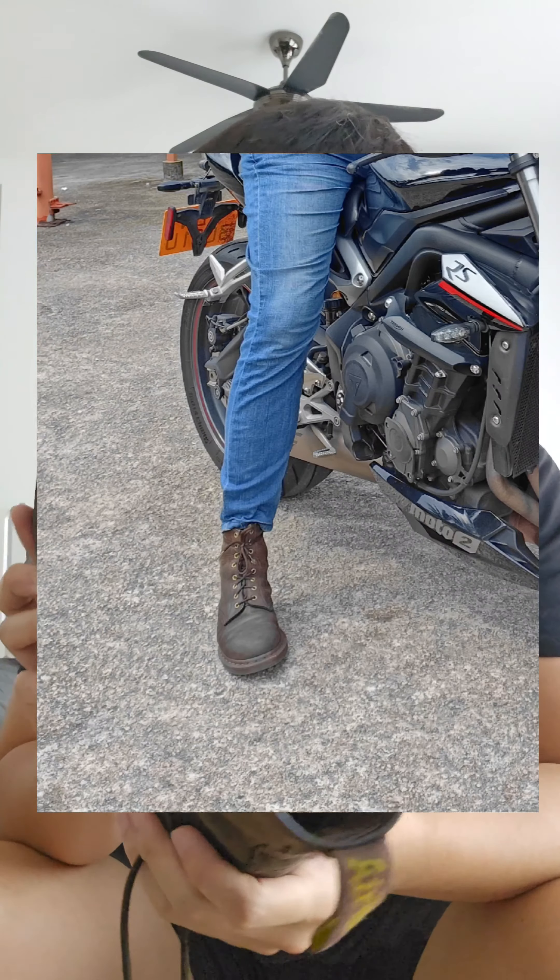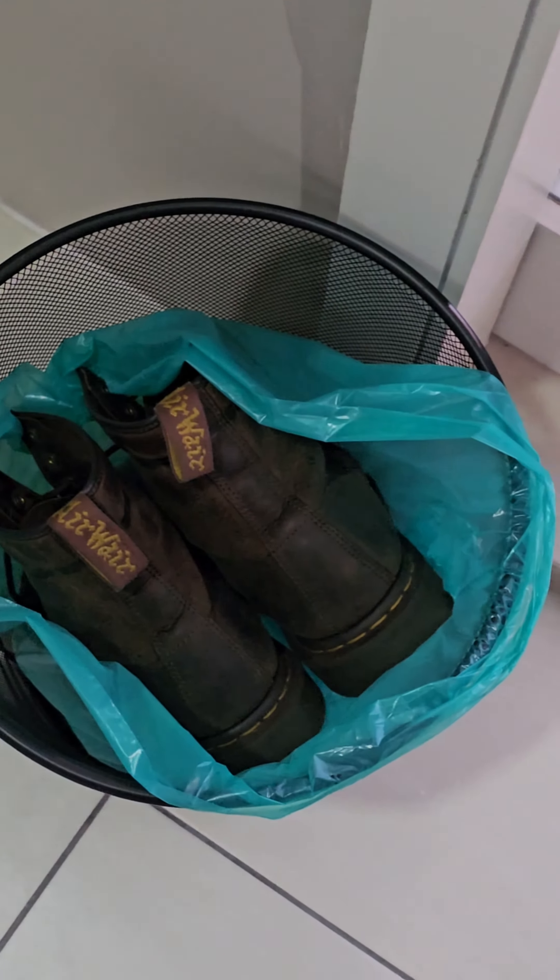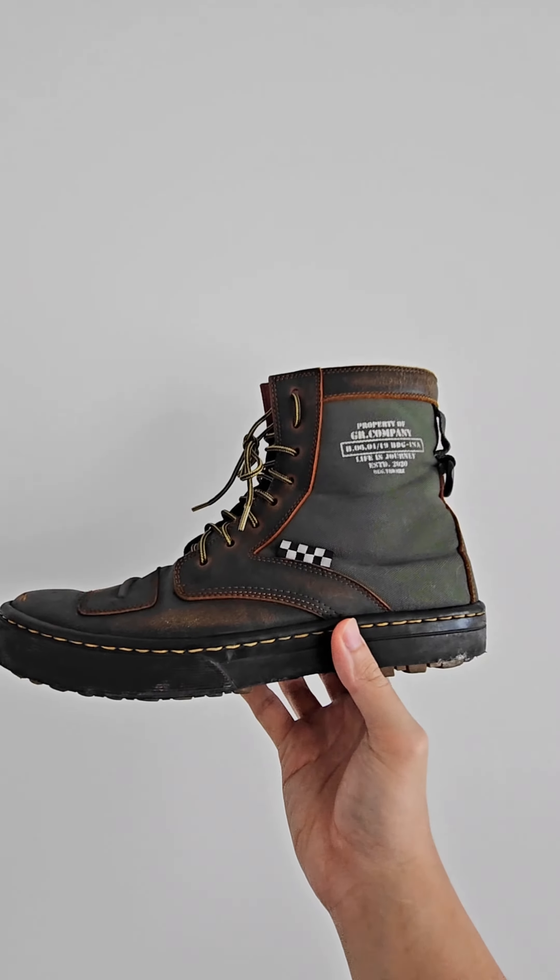However, this pair of Dr. Martens I bought specifically with riding in mind didn't hold up so well, because of all the chafing at the shift area — the leather started tearing. I'll say this: Dr. Martens is trash for riding, and it's expensive.